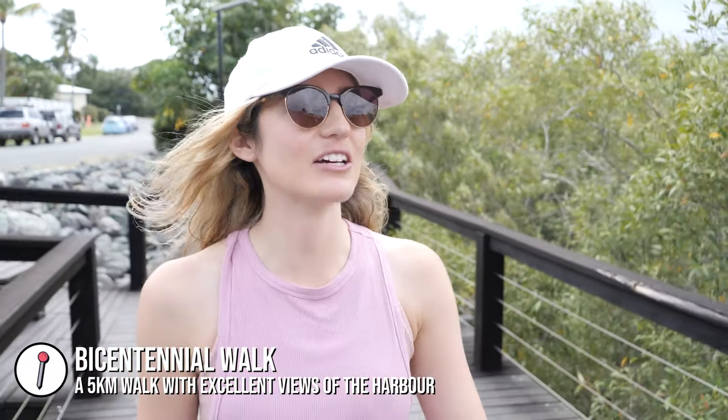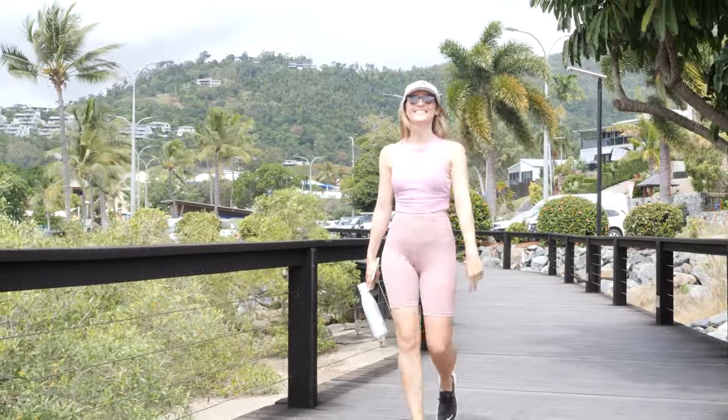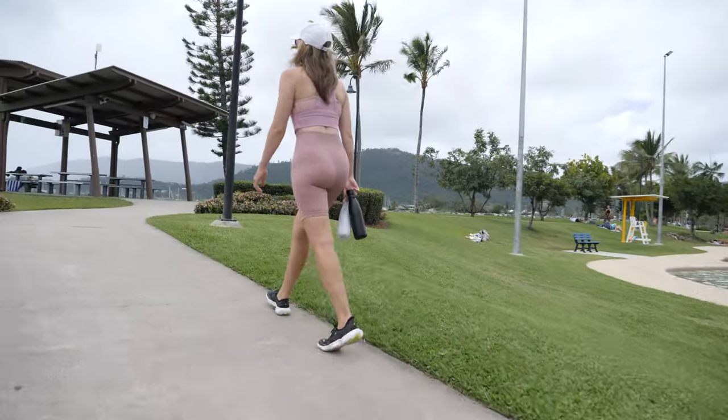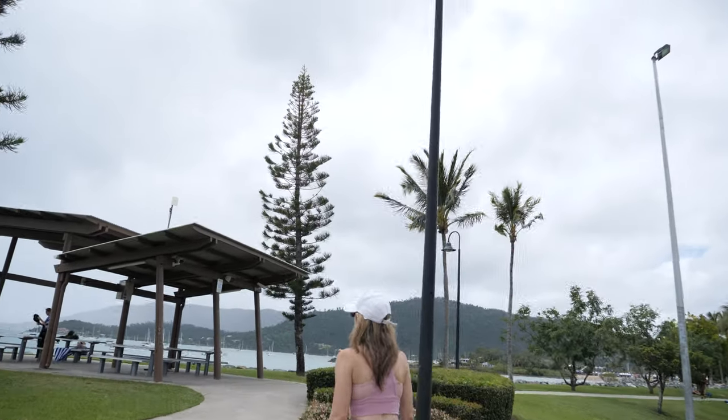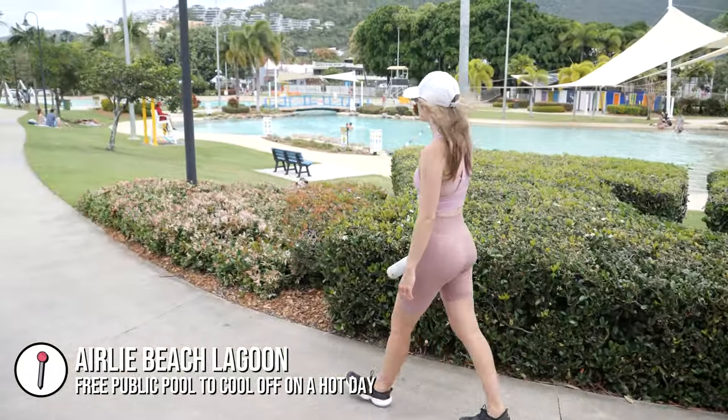We are on the boardwalk now - this is part of the Bicentennial Walkway which is around five kilometres long and hugs the Airlie coastline. It's pretty nice, going through the lagoon and the wharf, and it's a popular spot for locals doing their morning exercise. The boardwalk leads up to the lagoon, which is a free public space. Unfortunately the weather isn't great during our stay so we probably won't have a beach day, but we have a sunset mission planned. Airlie Beach is really the gateway to the Whitsundays.